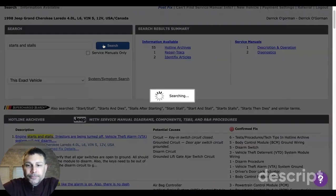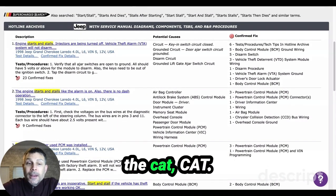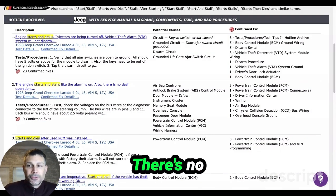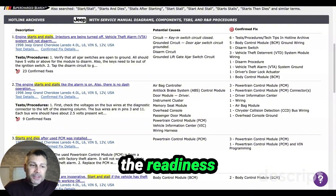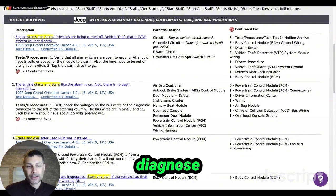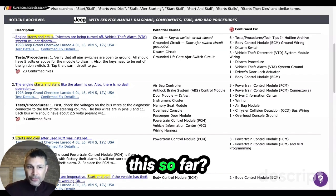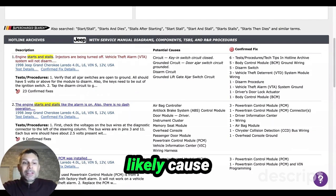Have you checked for codes in the computer? Yes. The O2 thing and the cat are blinking on my scanner. What you're looking at are the readiness monitors on your scanner — don't worry about those, those are just for emissions and aren't going to help us diagnose the problem. Other than that, it says no codes. Correct. And have you replaced anything for this so far? No. There's no security light on or flashing on the dash? No.